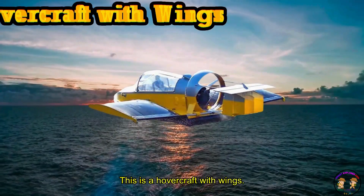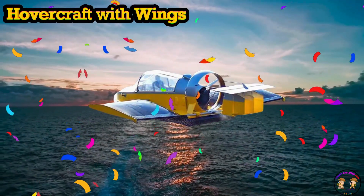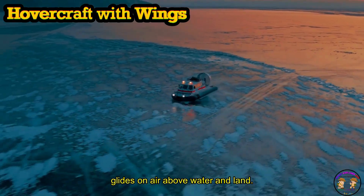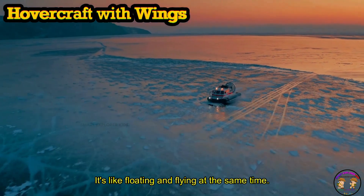This is a Hovercraft with Wings. Hovercraft with wings glides on air above water and land. It's like floating and flying at the same time.